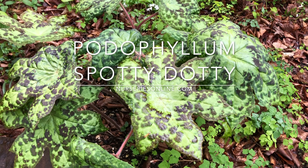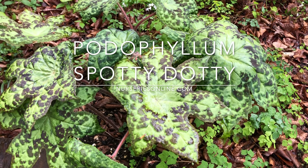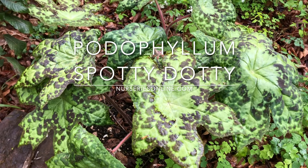This is Podophyllum 'Spotty Dotty', a hybrid mayapple. It gets its name from the large leaves, which are green marbled with a red color.